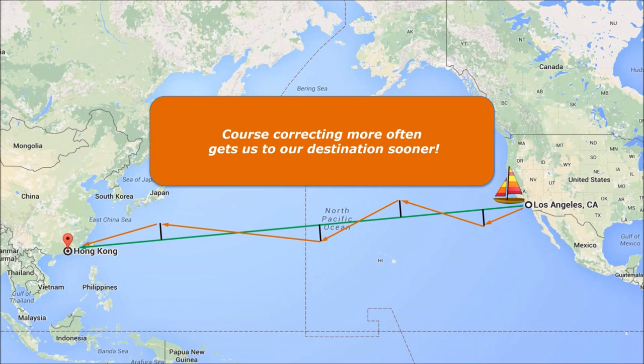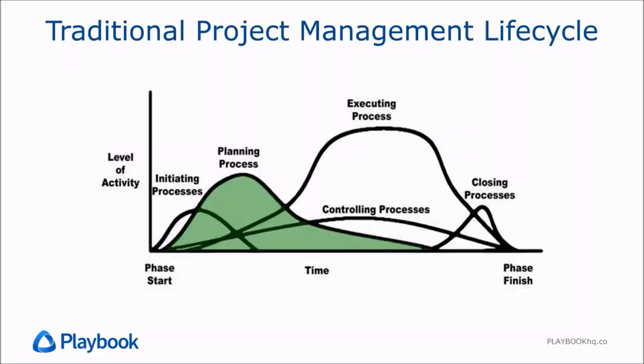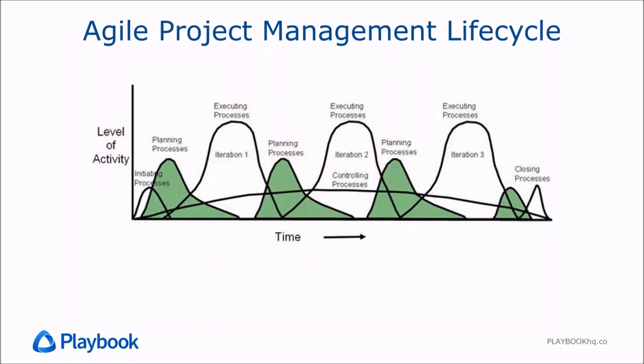In the traditional project management lifecycle, we do a lot of upfront planning. We try to plan out the entire project in lots of detail, assuming we can plan everything we'll need to do, when we need to do it, and who will need to do it. But the more we execute and the farther we get into the project, the less and less the plans are updated, the less they reflect reality, and therefore the plans become less and less useful.